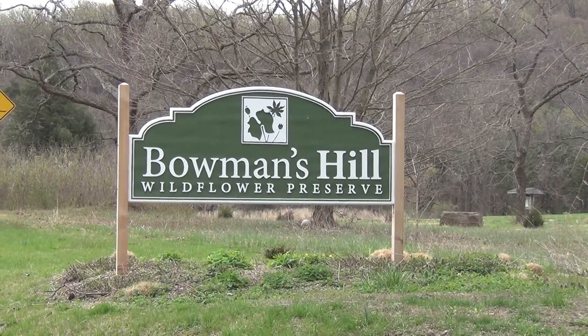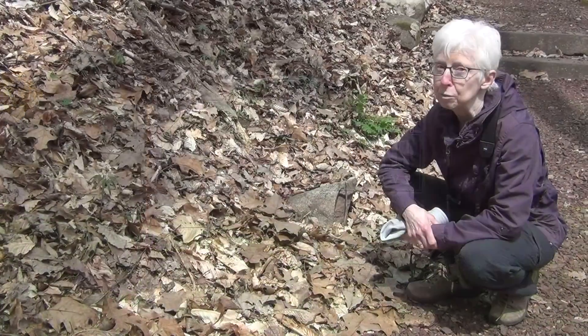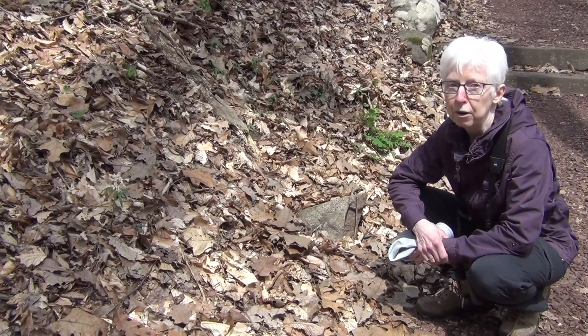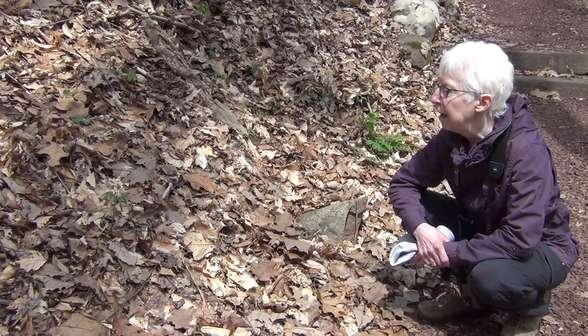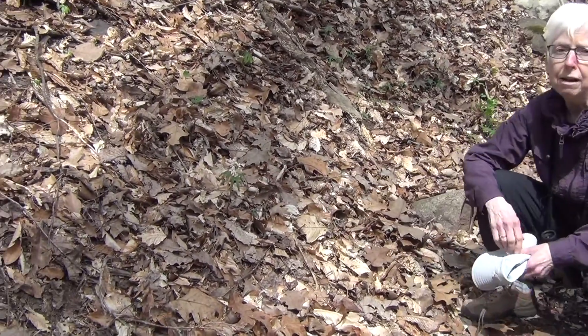My name is Mary Ann Borge. I'm a naturalist here at Bowens Hill Wildflower Preserve, and this is spring, and spring is beautiful here. We're on the way down the Perry Trail from the Visitor Center, and we stopped to take a look at the Cutleaf Toothwort, because I happen to like it.